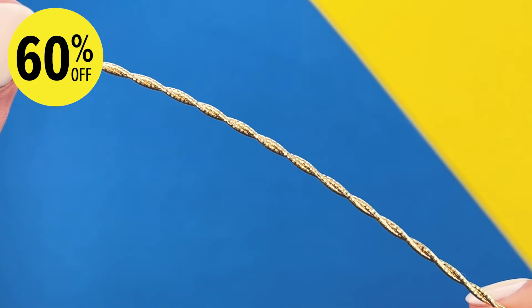Now it's time for our bling on a budget item. Add some sparkle to your look with these cute star-shaped earrings. Now 70% off, these are just $14.99, and at that price you can afford to pair them with our matching pendant for only $11.99. A new look has never been so easy.